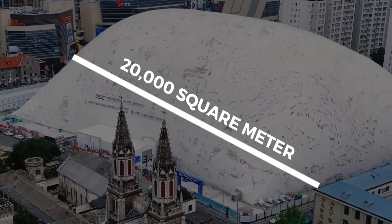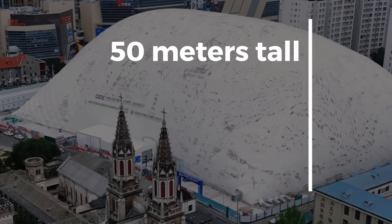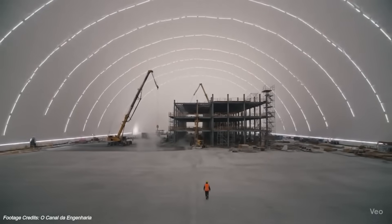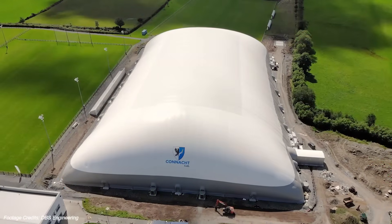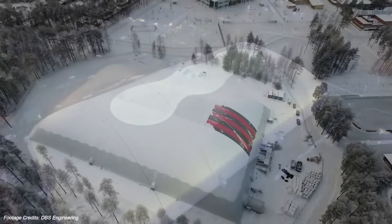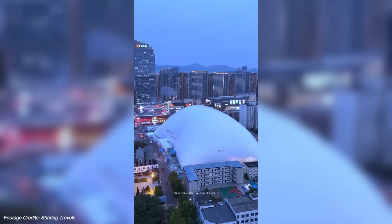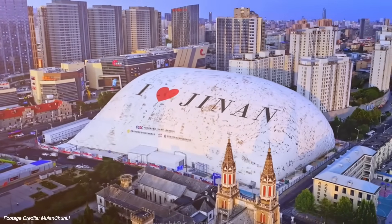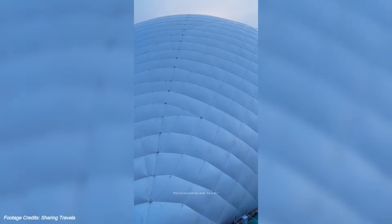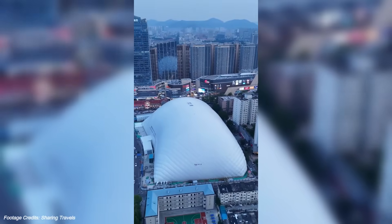The numbers are wild. The dome covered 20,000 square metres of work area — more than four football fields — and stood 50 metres tall. Inside, a full-scale building was going up. Outside, the impact was barely noticeable. China is the first country to deploy inflatable domes at this scale for live urban construction, and at 50 metres tall and 20,000 square metres wide, it's also the largest inflatable construction dome in the world.